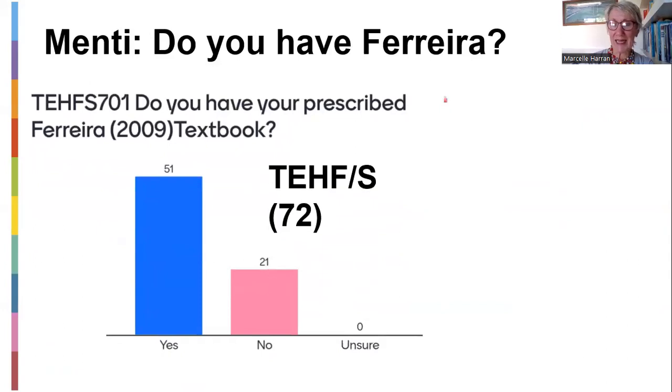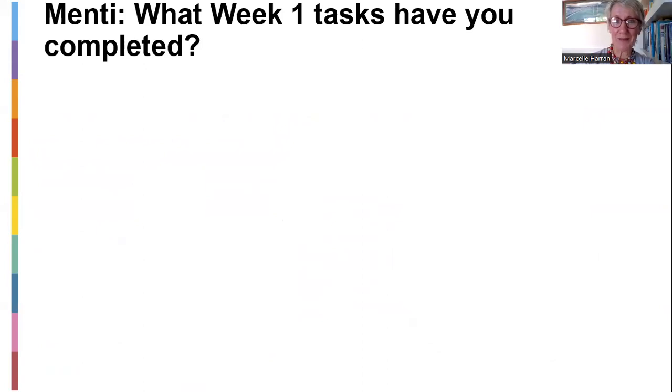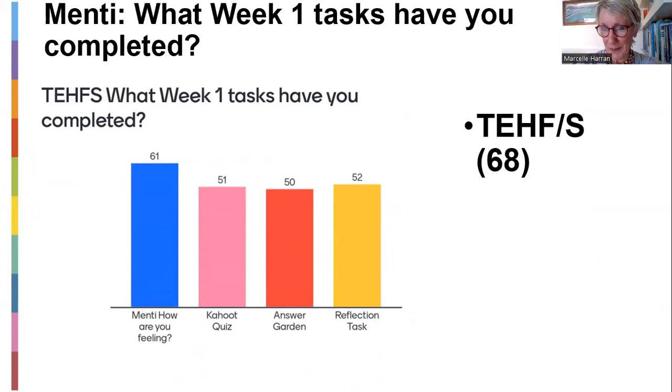Do you have Ferreira? We've got 72 who have responded — 51 have their Ferreiras and 21 acknowledge they don't have it. I'm not too sure how you're going to continue if you're not making a plan to get Ferreira. Maybe you've got a good friend lending the book to you. Still concerned about that. Week one tasks: go and check periodically. I see the numbers have increased, with 68 of you having completed the week one tasks. I'm going to close this — I won't mention this again, but there are nearly 200 of you altogether, so only about a third have done these tasks. Please try and keep up.